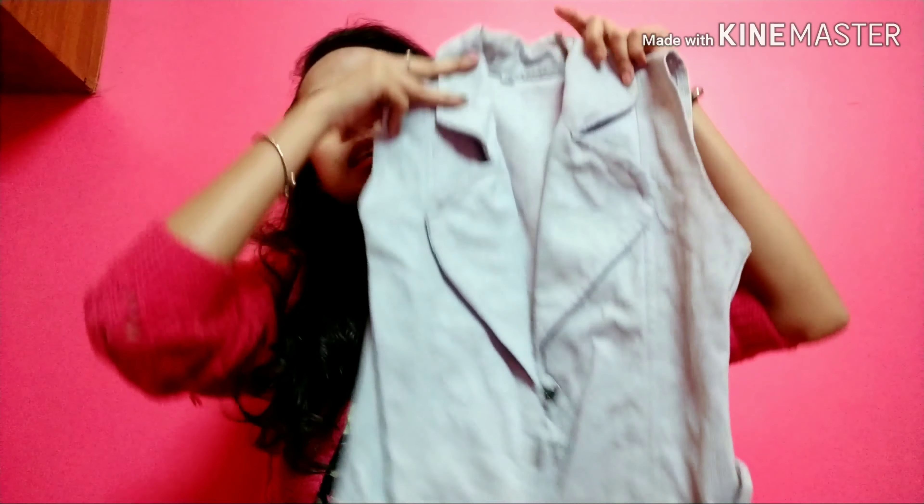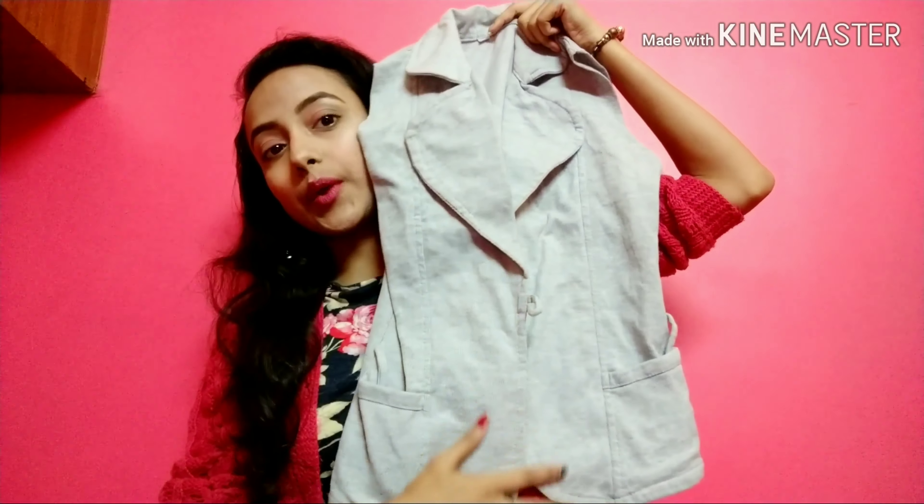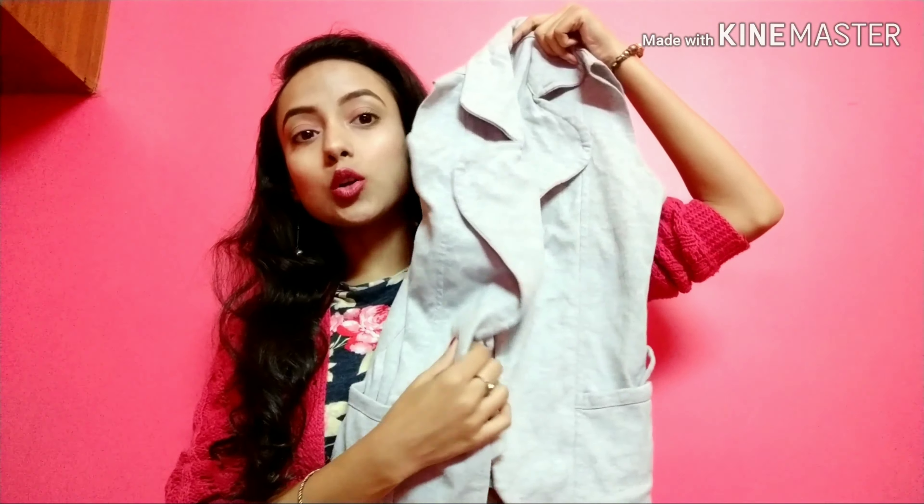Then I have this half jacket in gray color. This is not very thick for winters — it's for normal cold weather, like in the time of November or something, you can wear this. The price is Rs. 400.